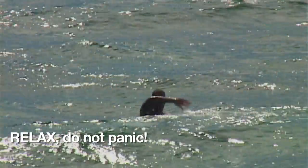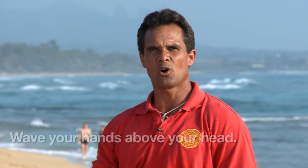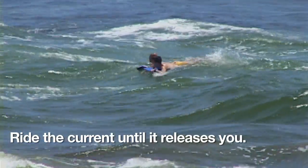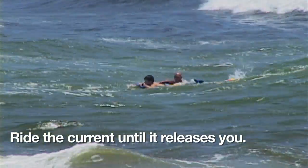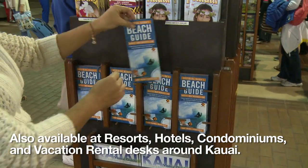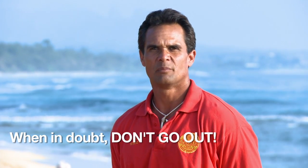If you find yourself caught in a rip current, first of all, do not panic. Relax, wave your hands for help, and go with the flow. Even the strongest swimmers cannot fight the current — stay calm or you'll only get exhausted. Ride the current out and it will eventually release you, then make your way back to shore safely. The bottom line is not to panic. Be sure to pick up one of our beach safety guides at our baggage claim areas. Thank you very much. Enjoy yourself. Be safe. When in doubt, don't go out. Mahalo.